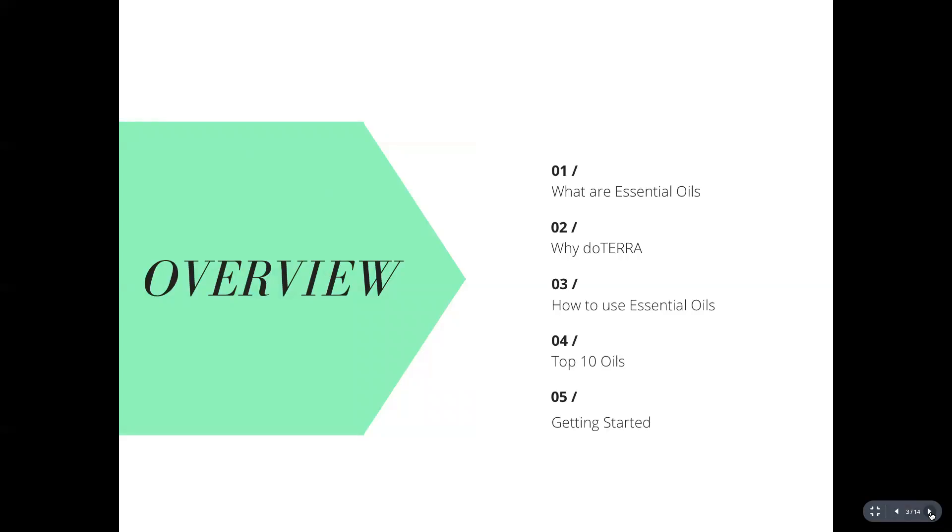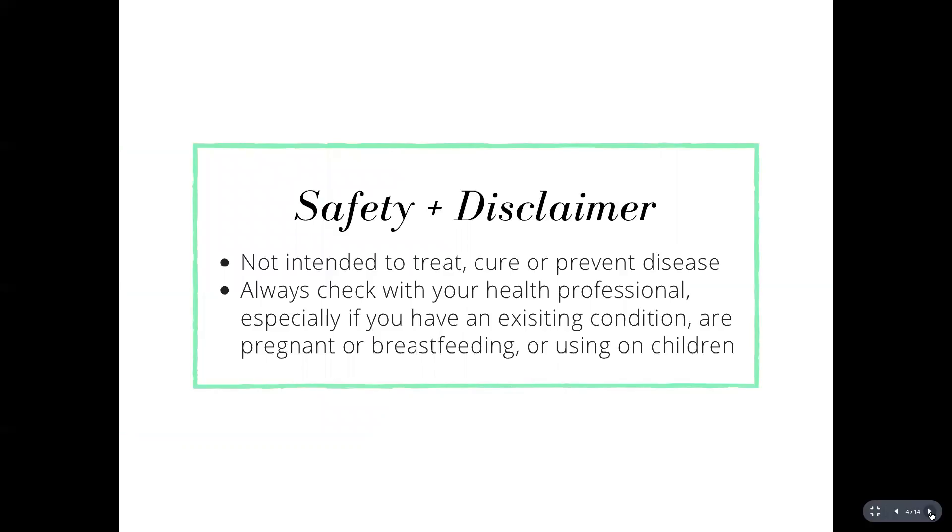In this class we'll go through what essential oils are, why you may choose doTERRA over other companies, how to use essential oils, doTERRA's top 10 oils, and how to get these oils into your home. Before we go further, essential oils aren't intended to treat, cure, or prevent disease — doTERRA is very clear about that. They can help support your body as a great first-line defense for occasional or mild issues. Always check with a health professional before starting something new, especially if you have an existing condition, are pregnant, breastfeeding, or wanting to use products on your children.